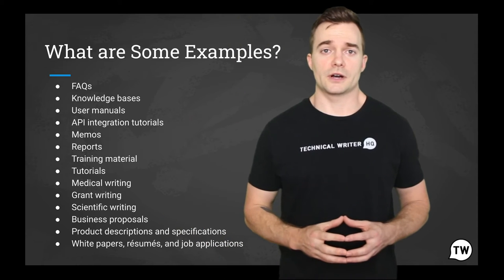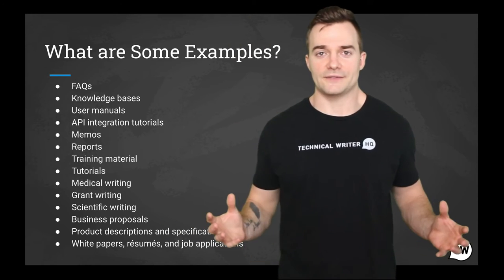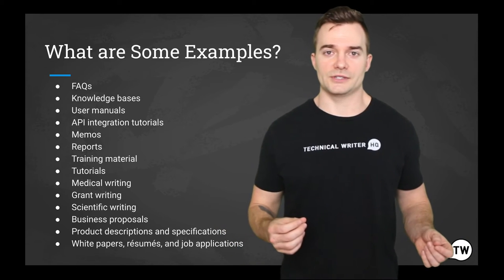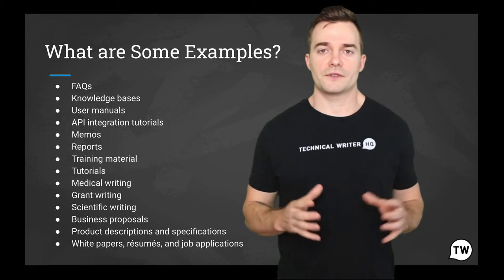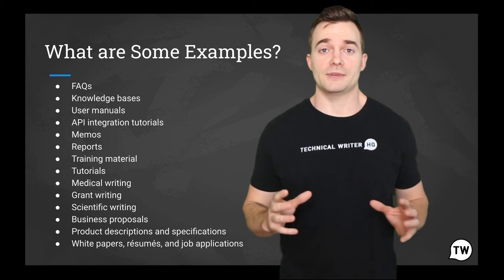Let's review your knowledge so far. Here we have some examples of technical documents. Can you classify them — are they process documents or user documents? Take a minute here, feel free to pause this video and see if you can properly place them in the right category.